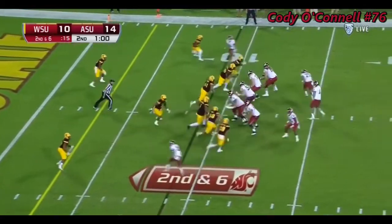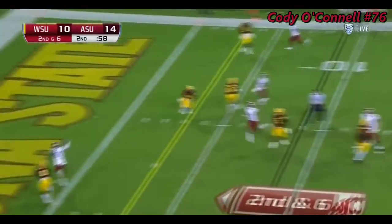Gerard Wicks and Jamal Morrow in the backfield on second down. Falk — end zone. Touchdown.